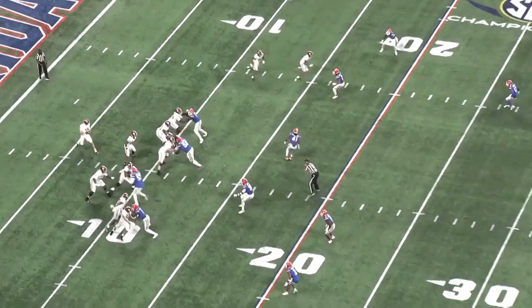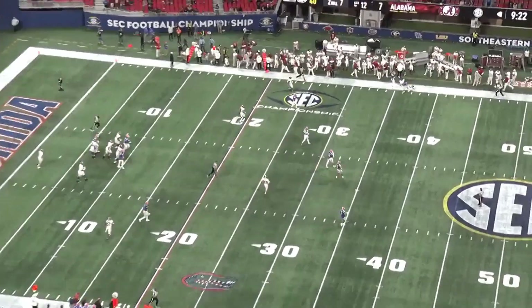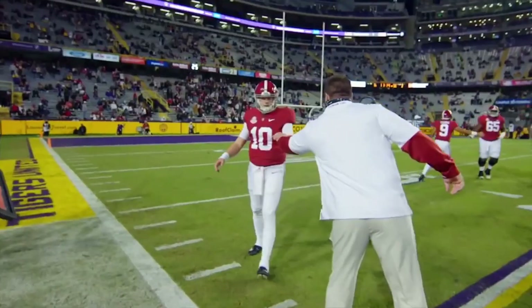His accuracy, decision-making, and touch are all top-tier qualities. He's not a finished product and you may have a bit of a ceiling athletically, but he leads and he wins. Ultimately, that's what you want from your quarterback.